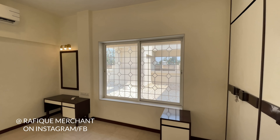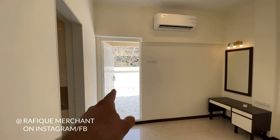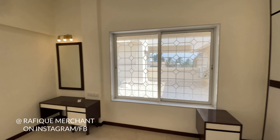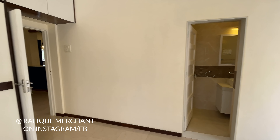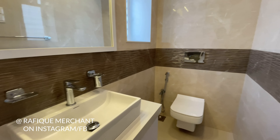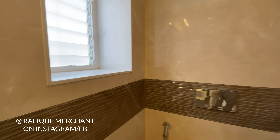The bathroom is amazingly designed — brand new, high-end, with CP fittings and top-quality sanitary ware. They've put blood, sweat, and tears into this. This apartment is only on rent at the moment. The second bedroom has wardrobes, LED lights, and a dressing area.